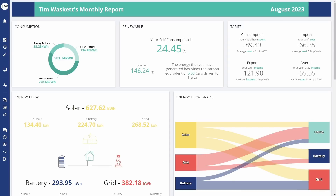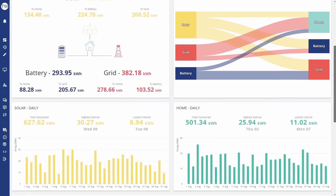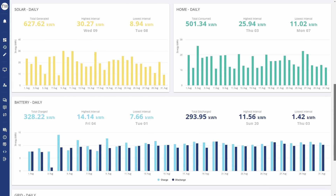What you get is this nicely formatted report with lots of interesting charts and information. I'm going to start about halfway down with the solar generation. You can see I generated 627.6 kilowatt hours in August, which is not actually that much less than we generated in July — and that just goes to show how rubbish July was. It turns out August was more or less on par with what you would expect.